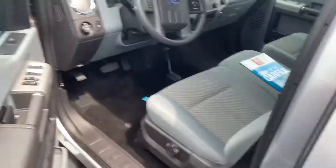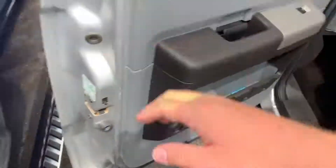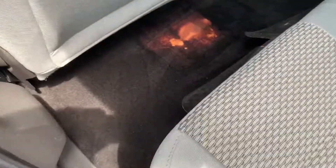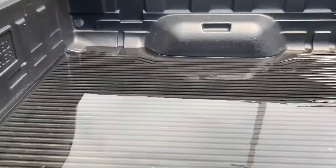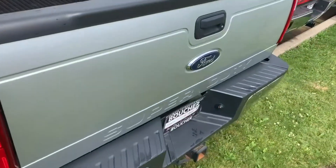In the back there is one spot I want to point out — I do have some interior guys that are going to be taking a look at this truck later this week. I'm going to have them see if they can do something about that stain; it looks to be just like a bleach stain, but I'll have someone take a look and see what we could do about that. In the back you do have a bed liner as well, but again, overall a very clean truck.